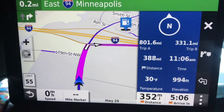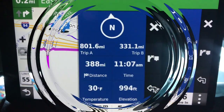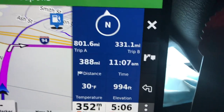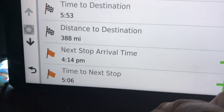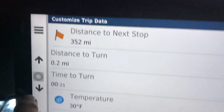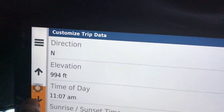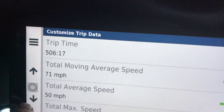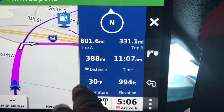This is a big improvement over the 780. Any of those boxes you can customize — touch it and change it to next stop arrival, time to next stop, whatever. You can scroll down and you've got all these options. You can put anything you want in there: direction, elevation, time of day, trip moving speed, trip average speed — a whole bunch of stuff to choose from for any of these boxes.